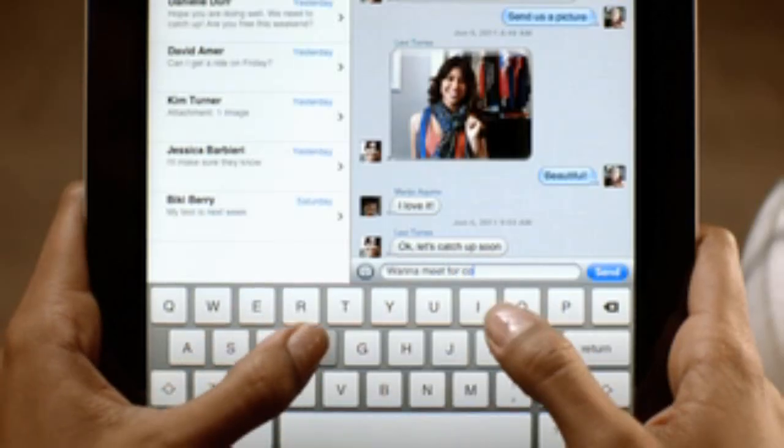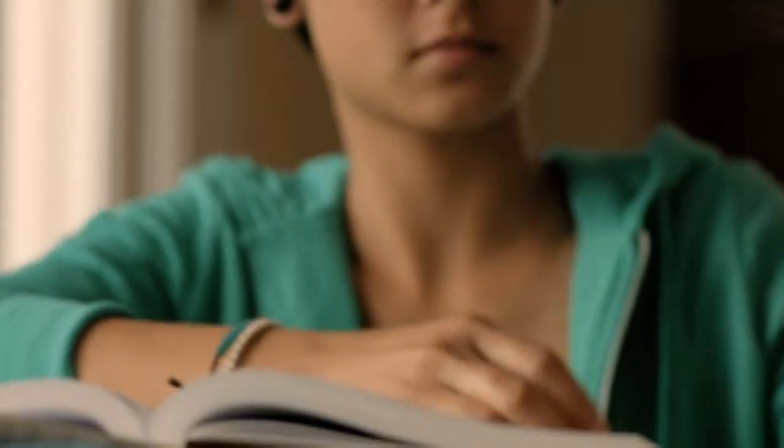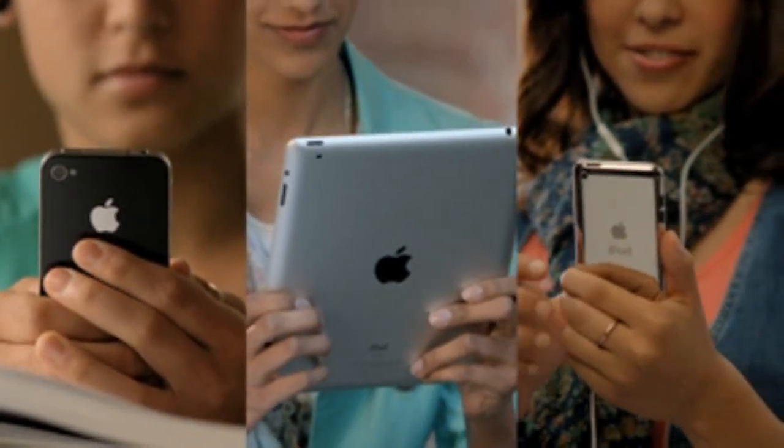Texting has become the way a lot of people stay in touch. iMessage provides an easy way to send text messages, photos, and videos between iPhone, iPad, and iPod Touch users.